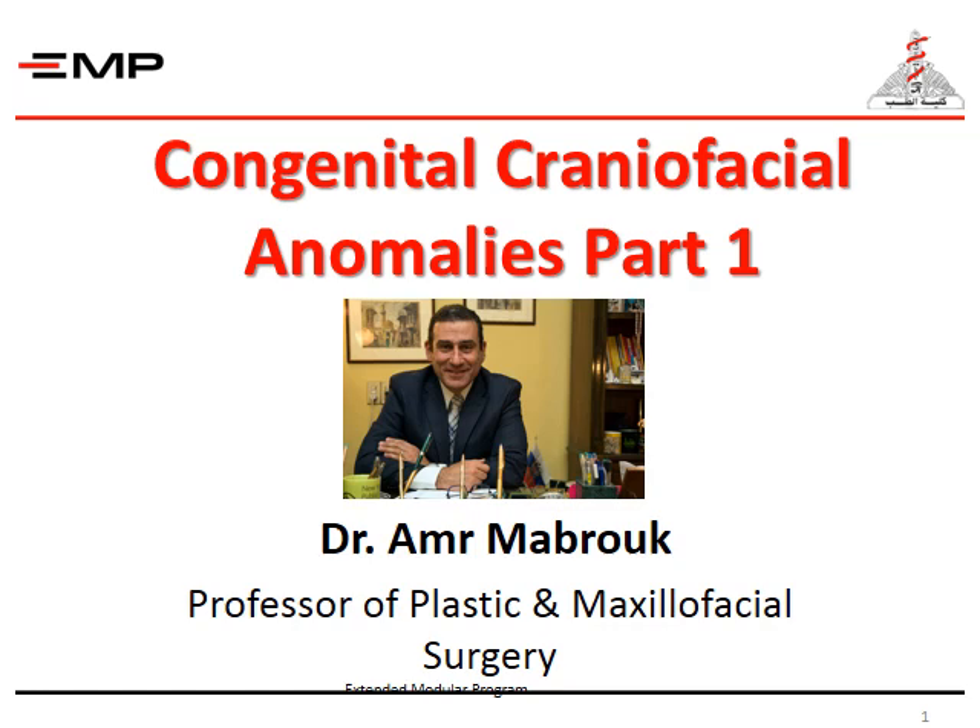Good morning, dear students. I'm Professor Amra Broek, Professor of Plastic and Maxillofacial Surgery. Today, we are going to talk about congenital craniofacial anomalies.